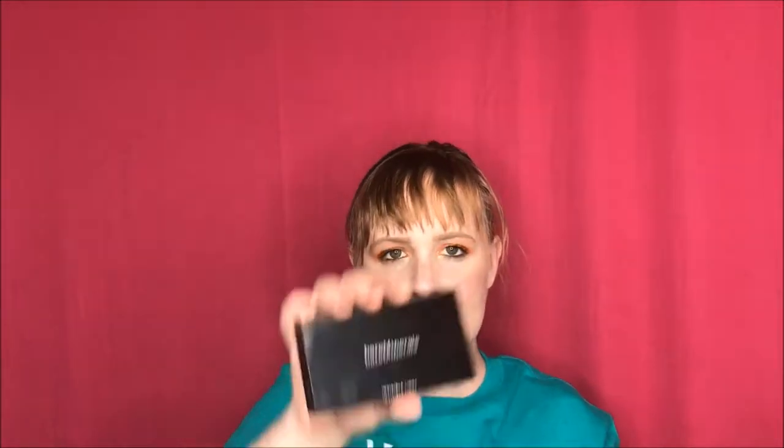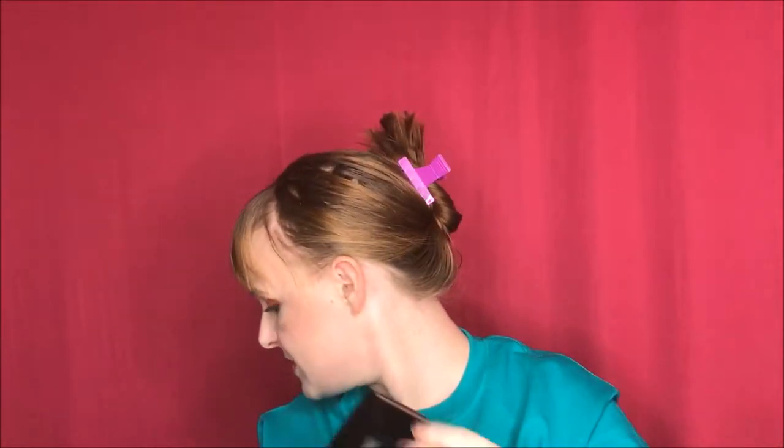The first one is from my July subscription box — it's the Bare Minerals Invisible Light Duo. You have the illuminating side and the matte side, which basically look like nothing; they're translucent powder. I really like both. I don't like to be matte because I have dry skin, but I love setting my under eyes with the matte side and my entire face with the illuminating one. It feels like there's nothing on my skin and my skin looks absolutely flawless.